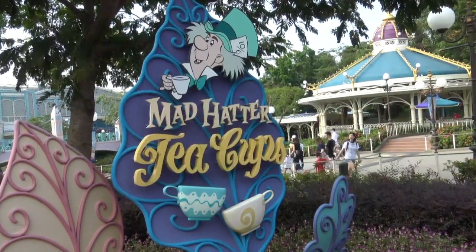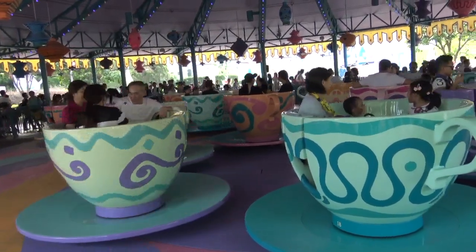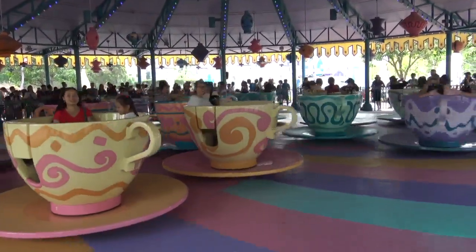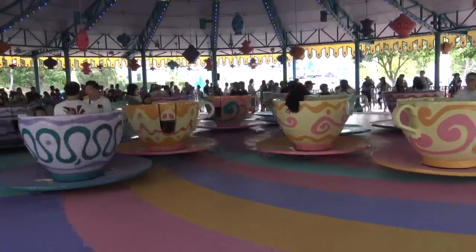My personal favorite and the third one on the list is the Teacup Ride. I guess everyone knows what it is. According to me, it's a staple and anybody who goes to an amusement park should most definitely try this, whether they're kids or not.